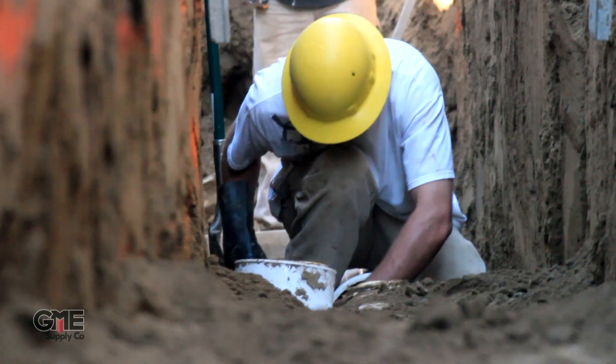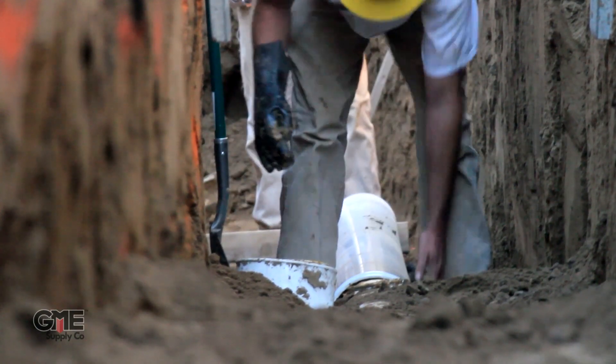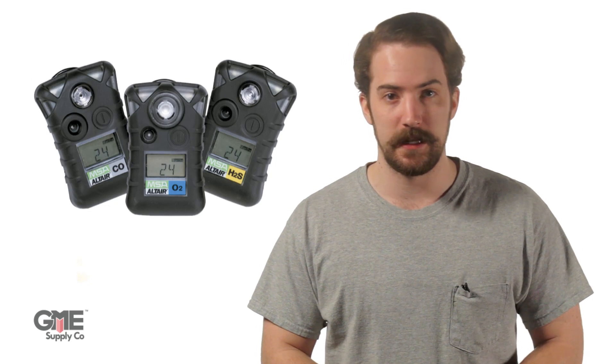So understanding the potential types and sources of gas that may be prevalent on a job site is an extremely important part of keeping yourself or your crew safe. And the safest way to know what gases are on your job site is with the use of a gas detector.